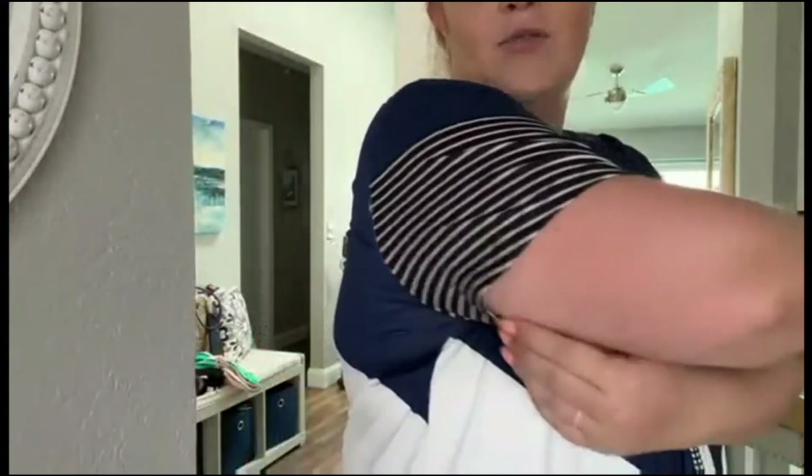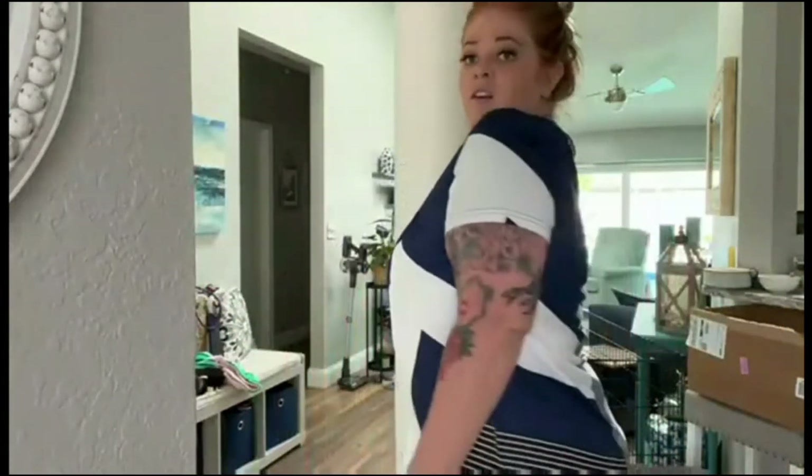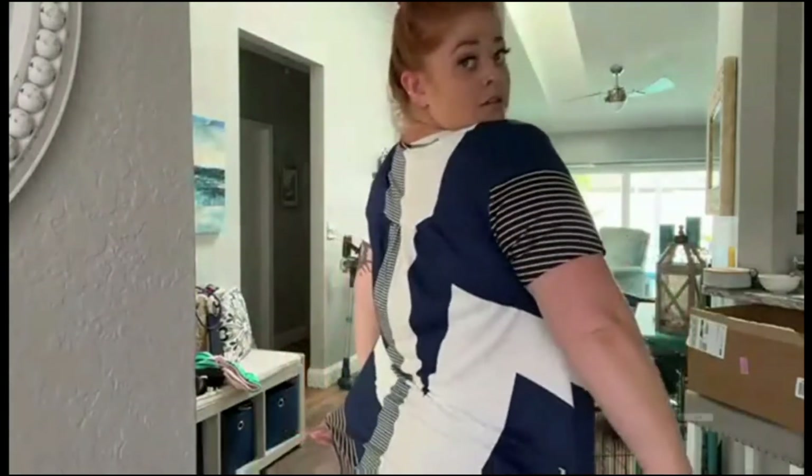It kind of covers my arms a little bit. It just fits really comfortably. I love this shirt — it's cute.